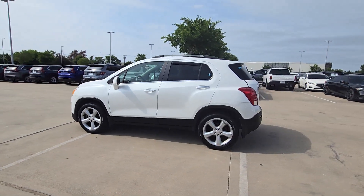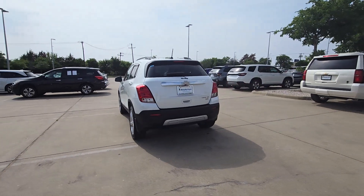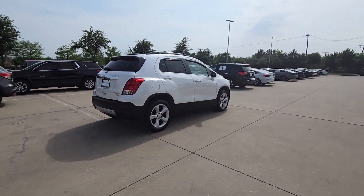Looking for your dream car? It could be the 2015 Chevrolet Trax. With less than 110,000 miles on the odometer, this vehicle provides excellent value.